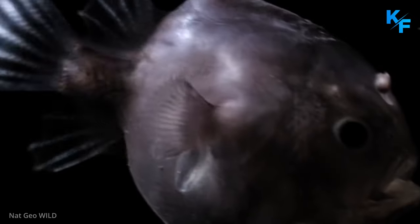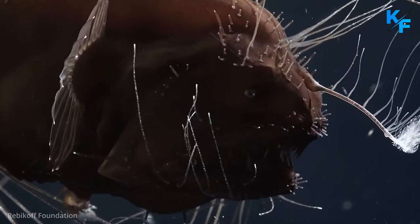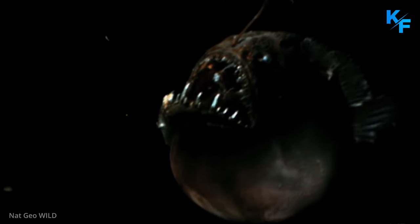Deep-sea anglerfish are not eaten by people, and there is no evidence to suggest that people have any negative effects on their populations. They are likely naturally rare, however, and any changes to the deep-sea environment could threaten this interesting species.